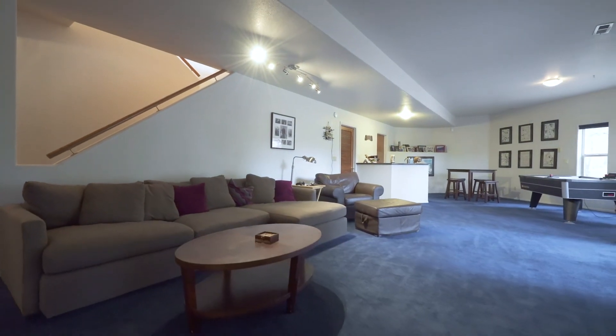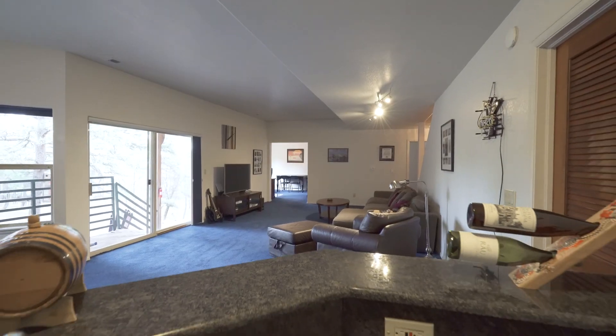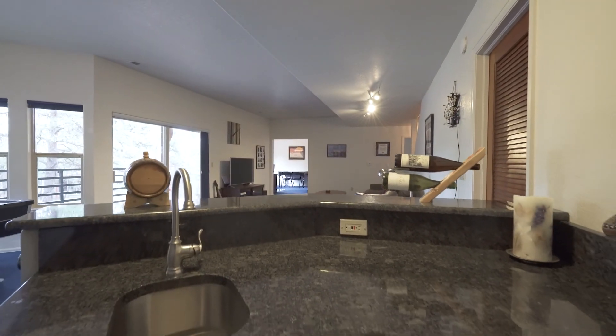Meander downstairs and you will find more living space, a wet bar, and a walk-out to a patio with a fire pit.